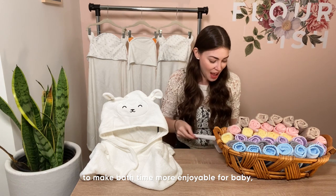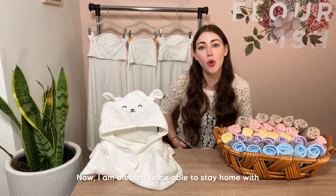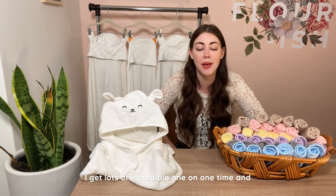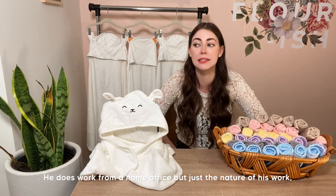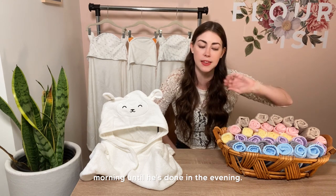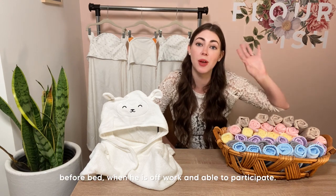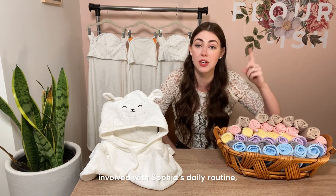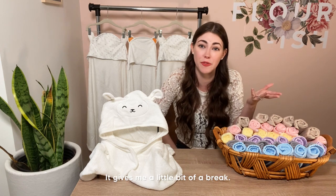We absolutely love doing that with Sophia — she loves it! If you've never tried that before, maybe it's an idea to make bath time more enjoyable. My next tip is to involve a partner. I am blessed to stay home with Sophia during the day, getting lots of one-on-one time with her, while my husband works full-time in his home office, busy from morning until evening.